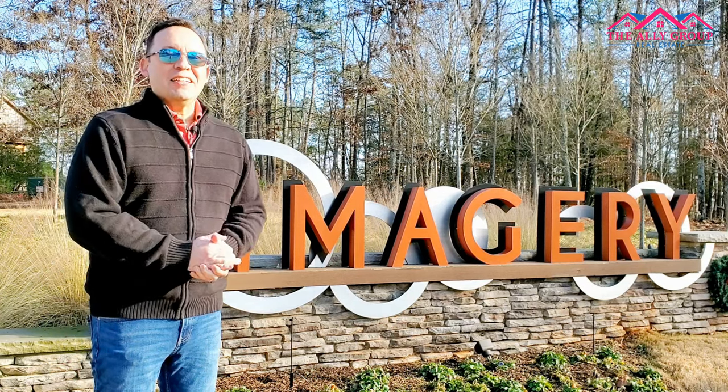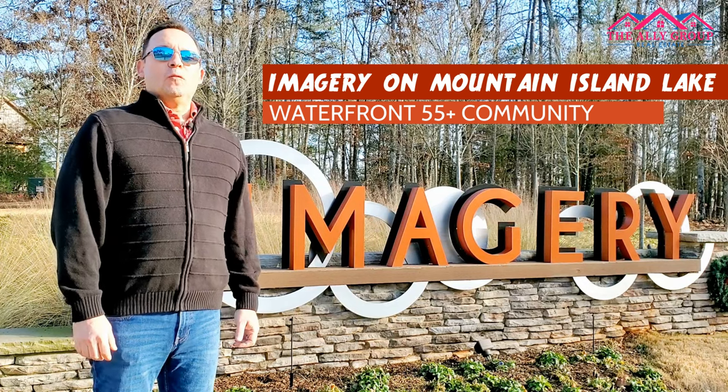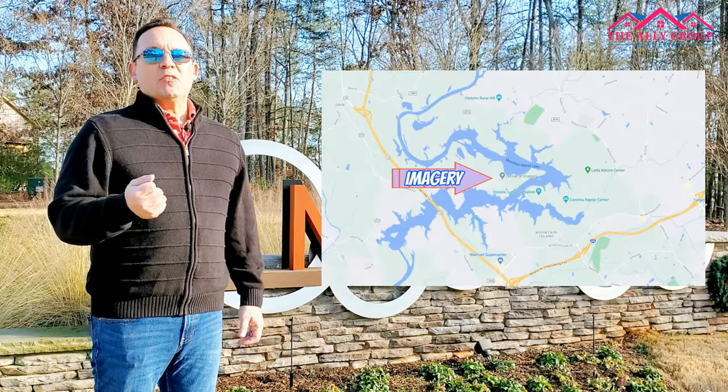Hey everyone, thanks for tuning into our channel. Here we are once again at Imagery on Mountain Island Lake, a beautiful waterfront 55-plus community located in Mount Holly, a suburb of Charlotte, North Carolina.